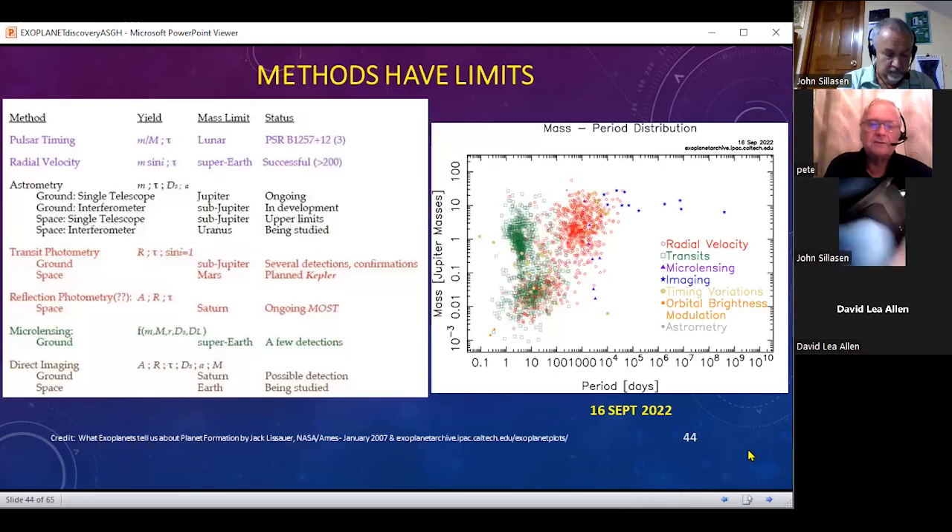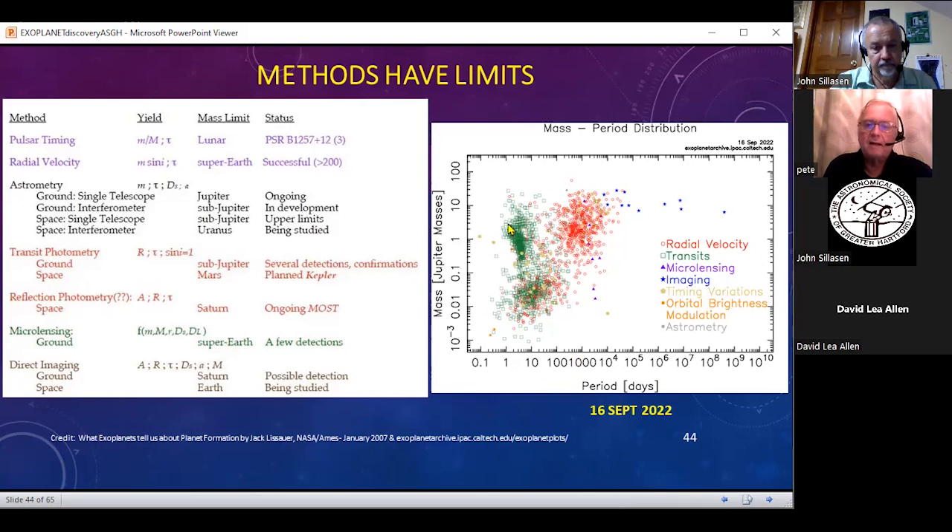The methods do have limits. If you looked at the masses by looking at the different methods: radial velocity picks up very massive planets with long periods, while the transit method can pick up planets with different size masses in very small or short orbital periods, very close to their host star. The transit method has limits, but it complements the radial velocity.